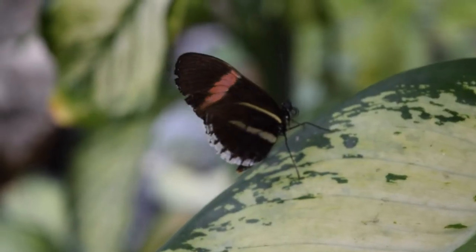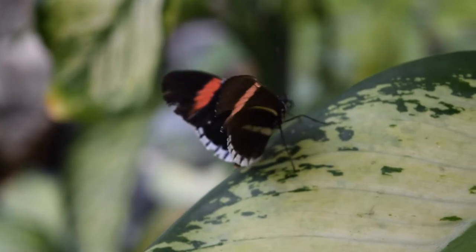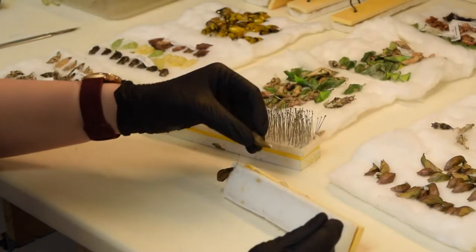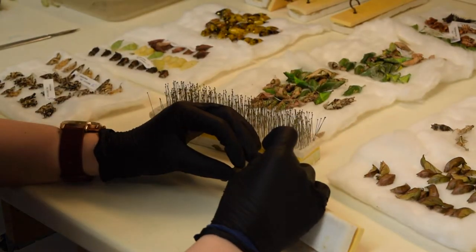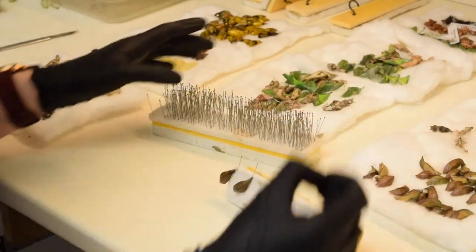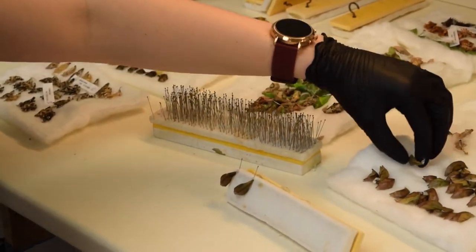Our butterflies need a little bit of specialized care. They come to us in the chrysalis stage. The butterfly life cycle goes egg, caterpillar, chrysalis, and adult. So when we get our shipments of the chrysalids, I unpack them and I hang them on boards to go in our emergence case so they can come out as an adult. And then I release them out into the conservatory.